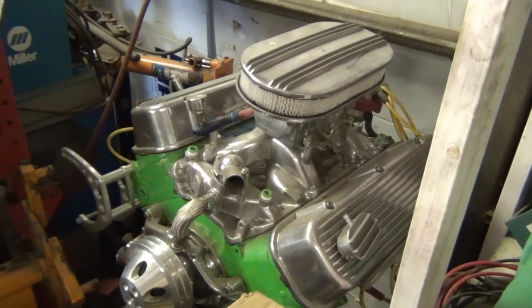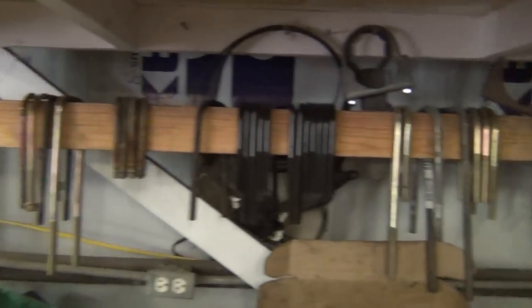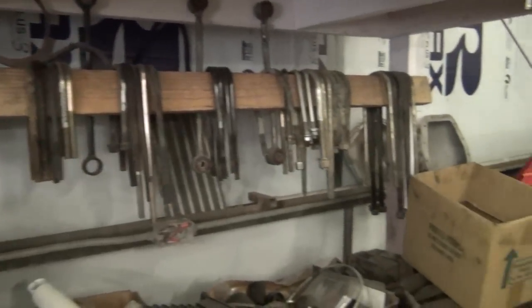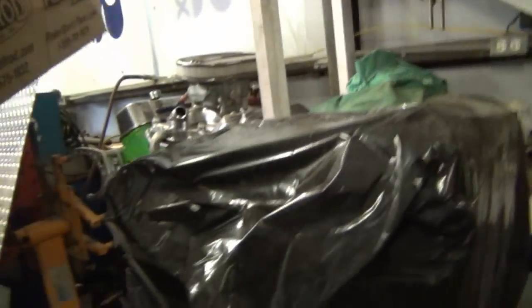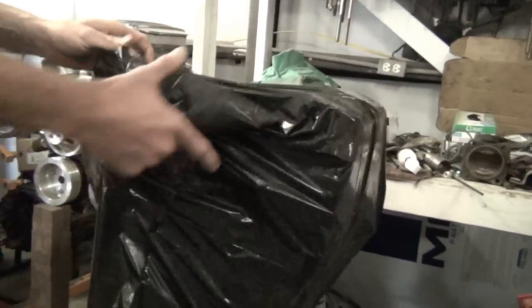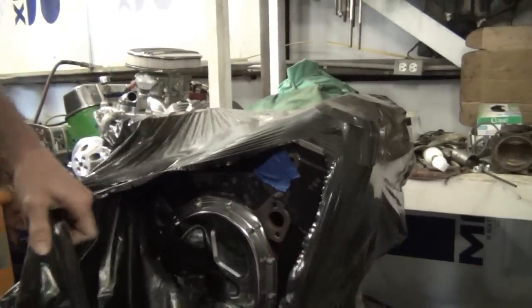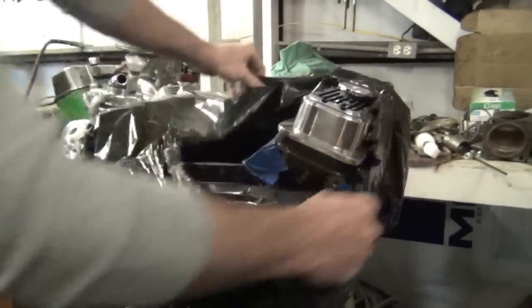Moving through the shop, there's a Chevrolet 468 big block that's going into a race truck — hopefully running the freestyle event at Iron Horse next year. Under a cover is a Vortec 5.3 GMC engine with another build going on — it's looking pretty hot under there.